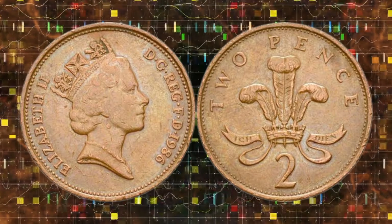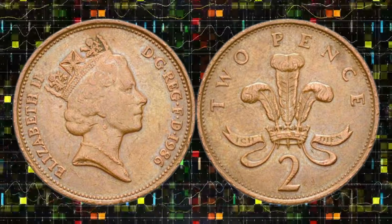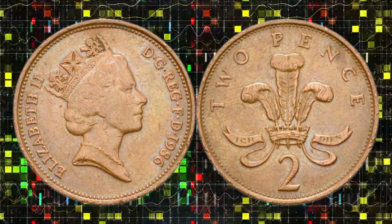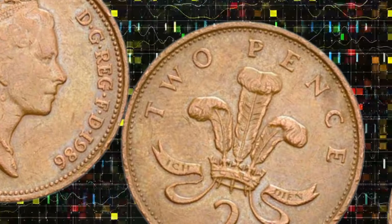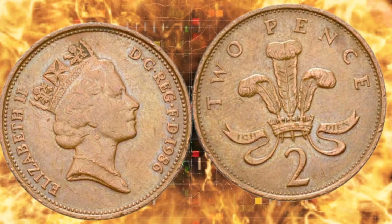Let's start by exploring the coin's design. On the obverse, we have the effigy of Queen Elizabeth II, a symbol of stability and tradition. The reverse showcases the Prince of Wales's feathers, a heraldic emblem representing honor and strength. Despite its small size, this coin carries the weight of British history and heritage.